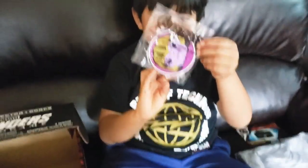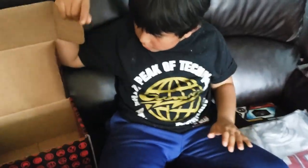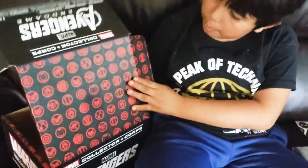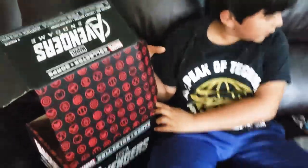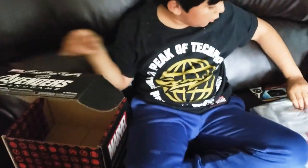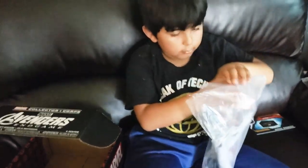We also get these cool Marvel stickers — I think they're magnets to put on your wall. We have Iron Man and Thanos. We also get all the Avengers from the movie included in the box.